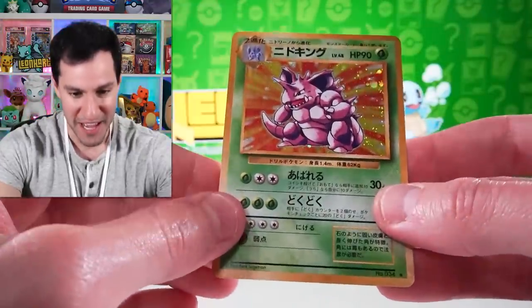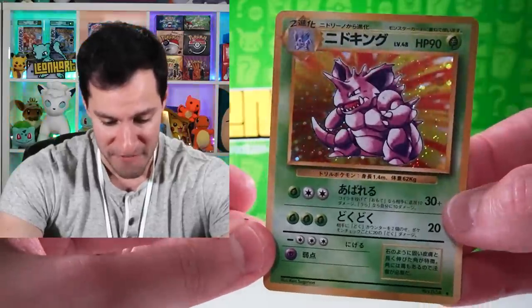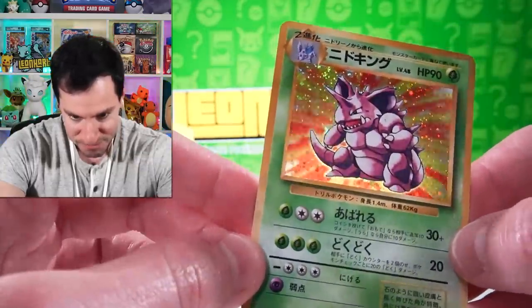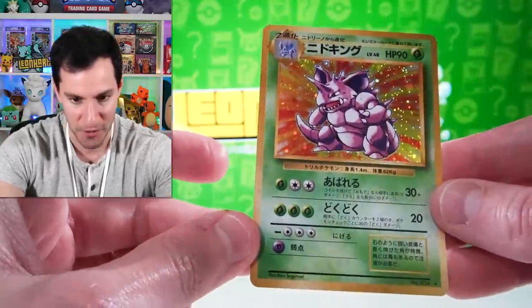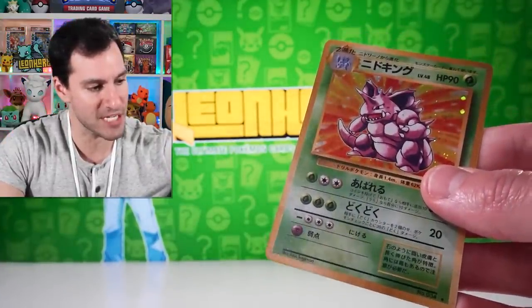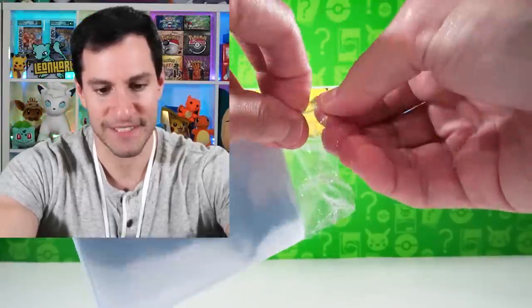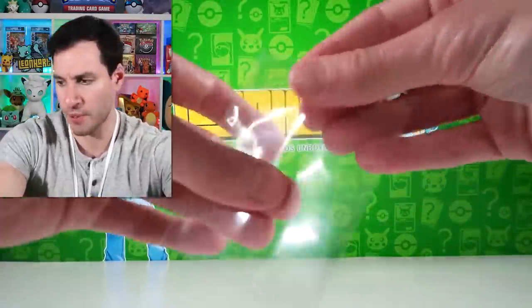Oh, it's a Nidoking! I thought it was a Venusaur for a sec, but wait — it's still a beautiful and, as I often say, highly underrated holographic card. A holographic Nidoking, and it looks like there's part of a swirl at the top left of the card. That is the first pull of the day from a heavy Japanese base set pack. I'm putting it in an ultra pro sleeve.